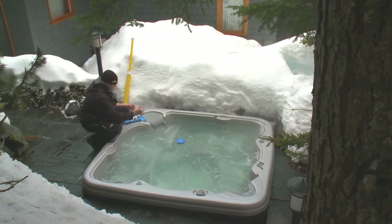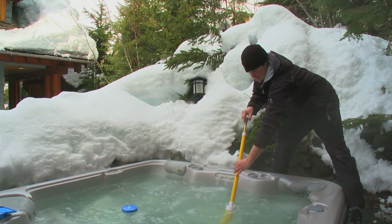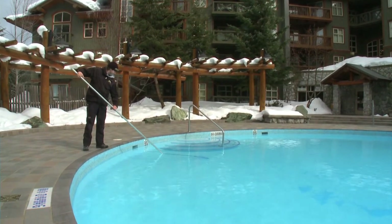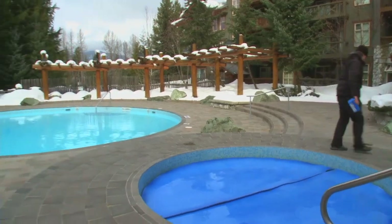Or, if you choose, let Whistler Splash look after the tub for you. We have three different service packages to accommodate everyone from weekend users and residents to rental properties. We also repair all makes and models of hot tubs and commercial pools.